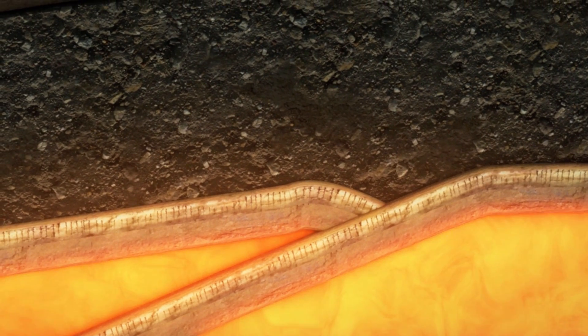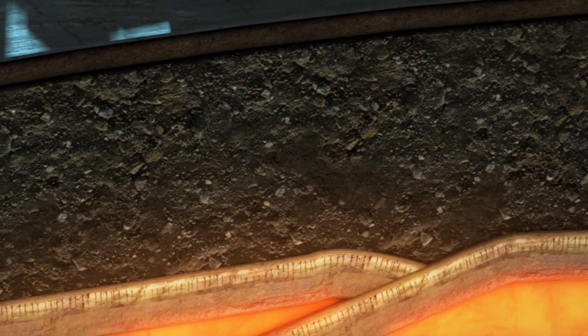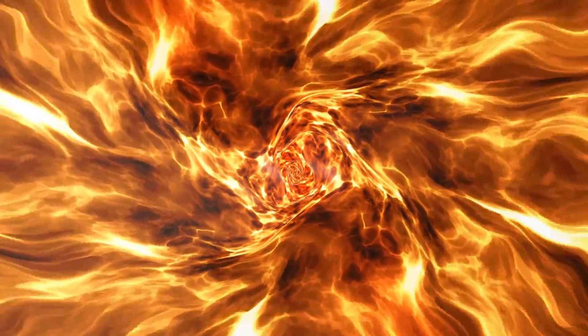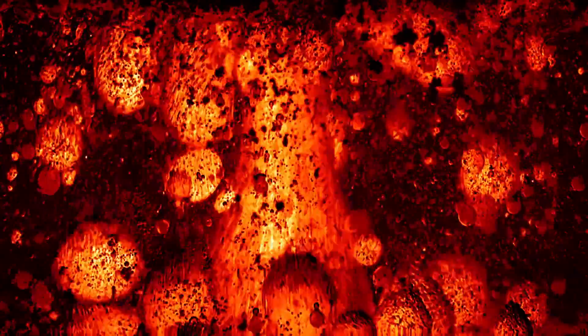Prior to the formation of the new island, a series of volcanic tremors were detected starting from October 21st and leading up to the eruption. This pattern of seismic activity suggested an upwelling of magma from beneath the seabed, which ultimately led to the formation of the island.